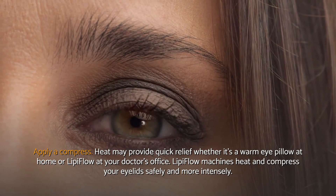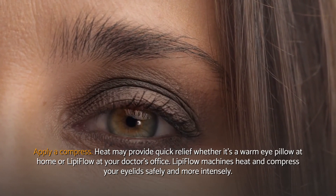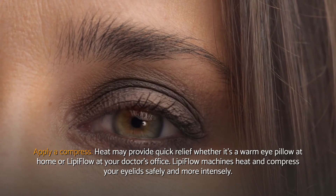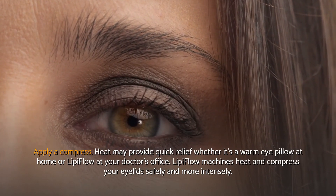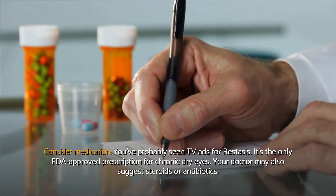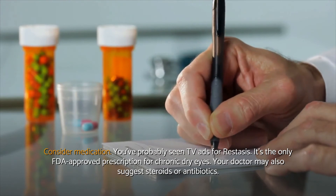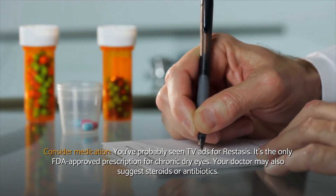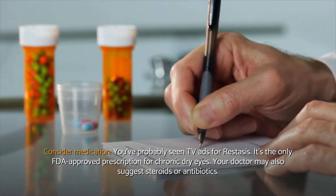Apply a compress. Heat may provide quick relief, whether it's a warm eye pillow at home or LipiFlow at your doctor's office. LipiFlow machines heat and compress your eyelids safely and more intensely. Consider medication. You've probably seen TV ads for Restasis — it's the only FDA-approved prescription for chronic dry eyes. Your doctor may also suggest steroids or antibiotics.